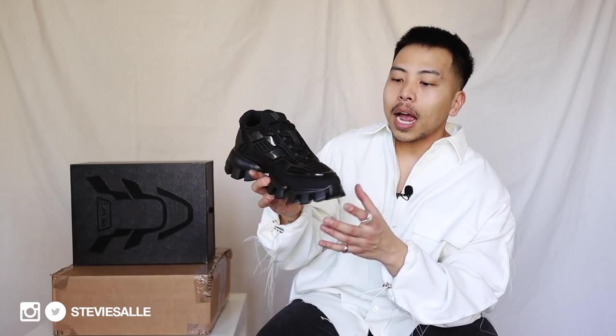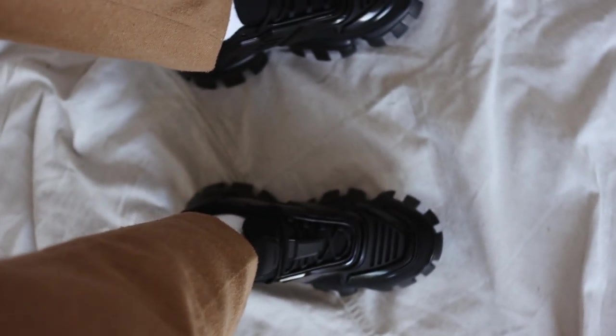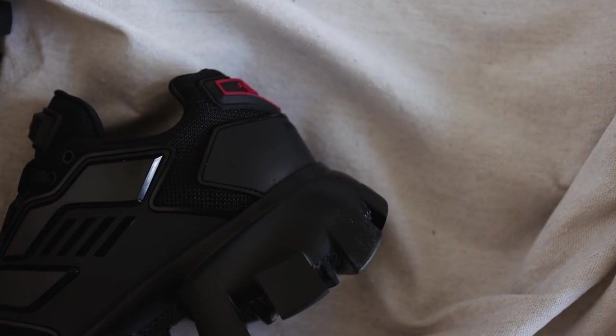A lot of you guys on Instagram were asking if this shoe is even comfortable because it doesn't look like it. Honestly, because the sole is so chunky, blocky, and big, it gives you a nice height boost — I'm 5'7 so that helps. These give me a solid two inches off the ground. Combined with the knit fabric throughout the shoe, it is actually a very comfortable shoe to walk in. The knit moves with you, almost feeling light and breezy, which will be perfect for the upcoming spring and summer.